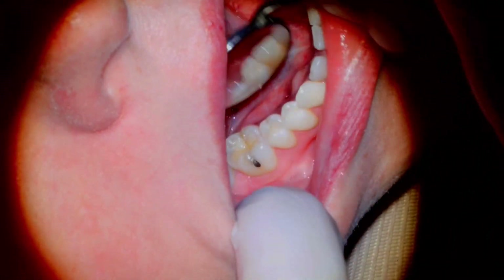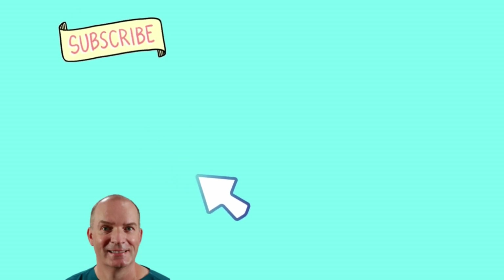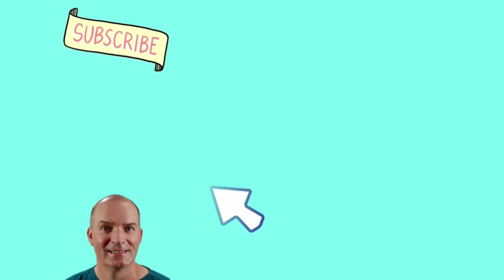Anyone watching have similar bumps in their mouths? Let me know in the comments. Be sure to hit the like and subscribe button — it really helps me out. Thank you all so much for watching, and see you in the next video.